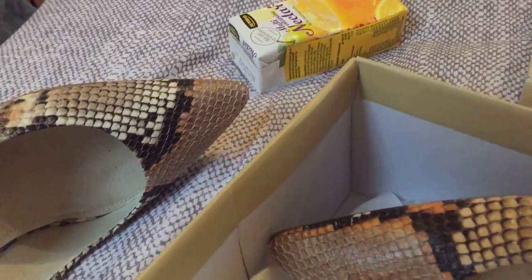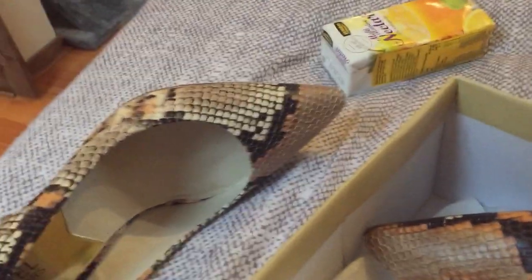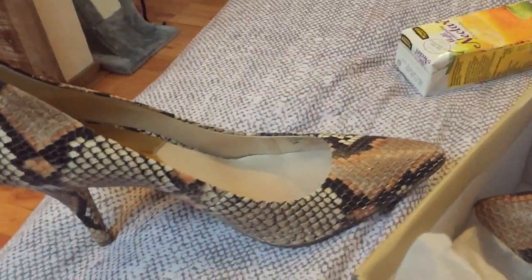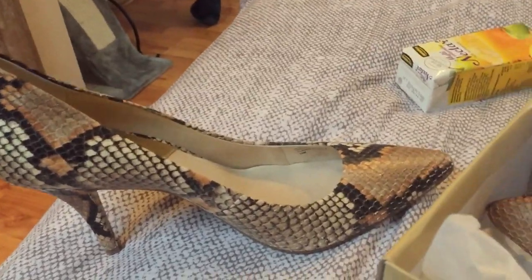Especially the pointy tip — which I've heard is not good for your toes at all because they break. Let's see how they feel. It's actually hideous man, I don't like it at all.